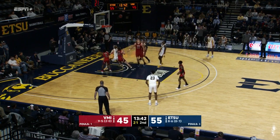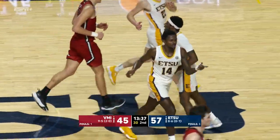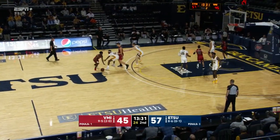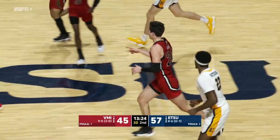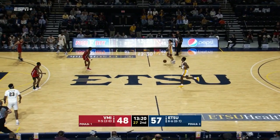Ty Brewer — nice touch. Shooting it so well from the mid range, over 55% the last five or six games. So good when he plays straight up. Tanner Manns right in the face of Ty Brewer, and the lead is down to single digits for the first time since midway through the first half.